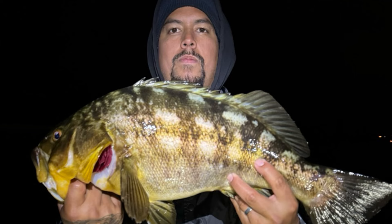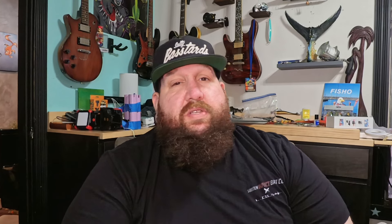Especially one of our guys who had caught the 4.8 - he had never been out calico fishing before. He'd only fished for spotties. Using my gear, which is really cool - I set him up on a rod and reel and let him go for it.